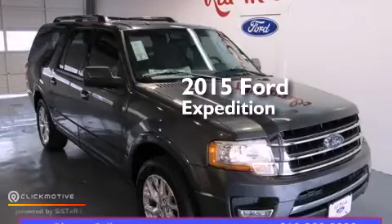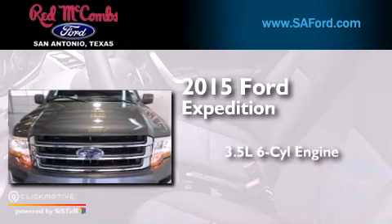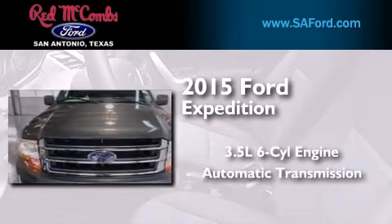This is a brand-new 2015 Ford Expedition. It has a 3.5-liter six-cylinder engine and an automatic transmission.